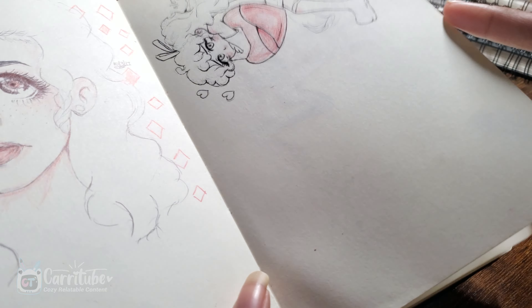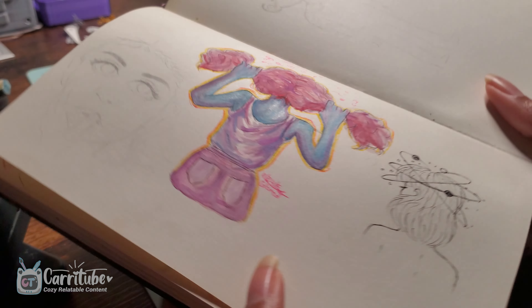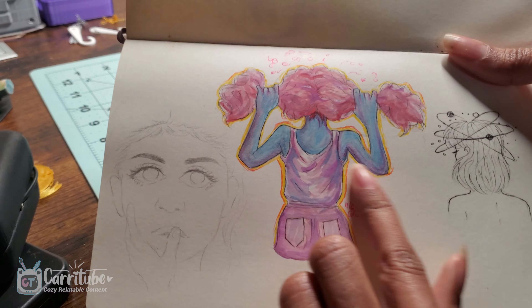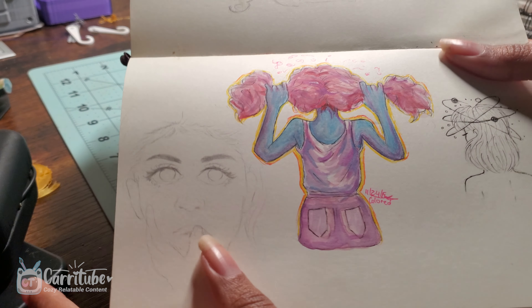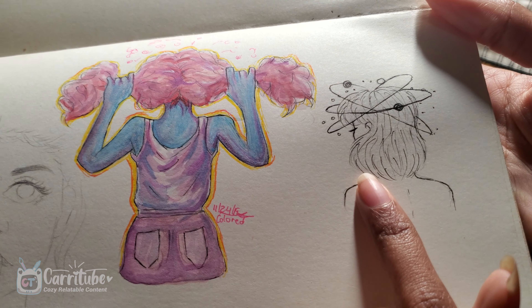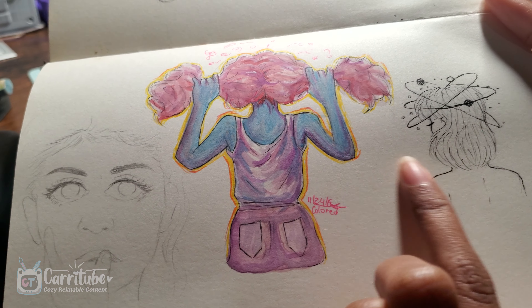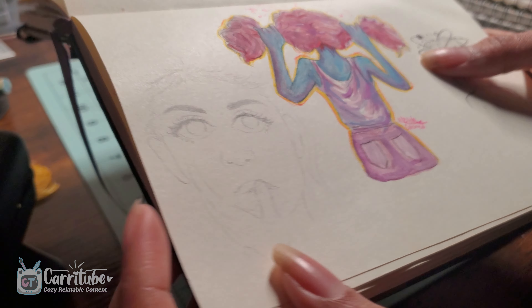If you guys hear that in the background, that's my cat keeping me company while I show you guys this. These were another set of sketches. I remember I filmed a TikTok of me doing this and I enjoyed the color scheme — I was trying to do something a little bit different. This is another sketch. I like the concept I did there, but I feel I could have executed it much better. The hair looks a little bit weird. And then another terrible sketch.